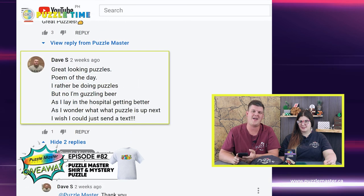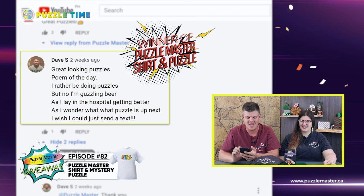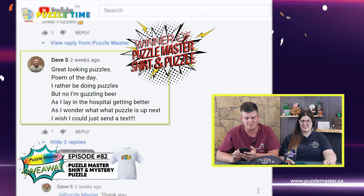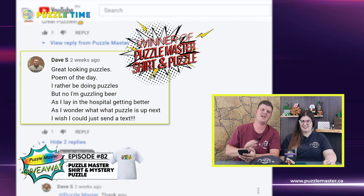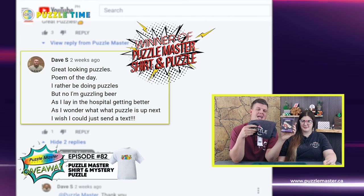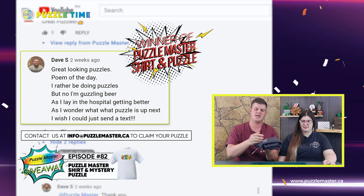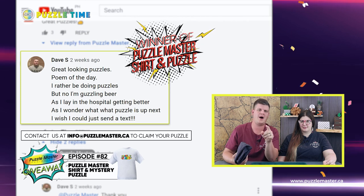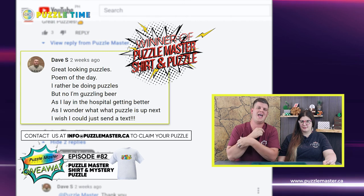I picked Dave S. Dave S. did a poem: "I'd rather be doing puzzles, but no, I'm guzzling beer. As I lay in the hospital getting better, as I wonder what puzzle is up next, I wish I could just send a text." So thank you, Dave, for your poem. You will be getting a Puzzle Master shirt and this Canon puzzle. Email us at info@puzzlemaster.ca to claim your shirt and your puzzle.